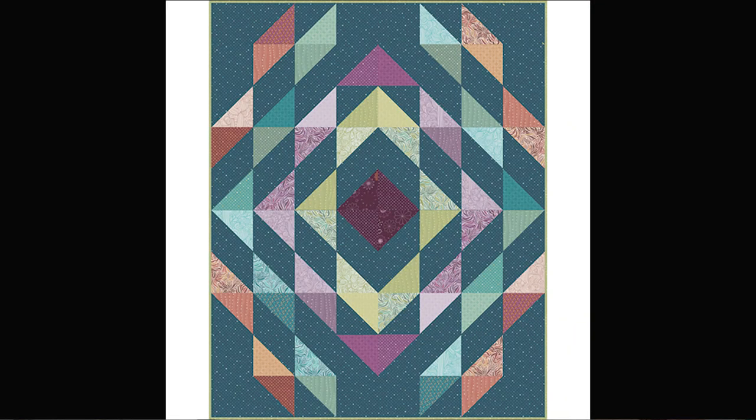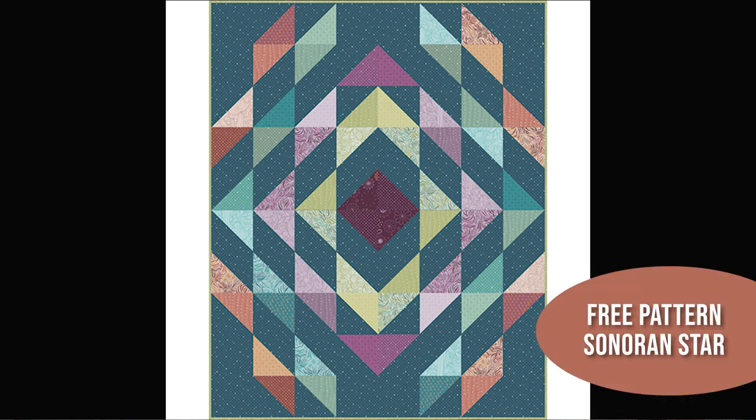I've also designed a free pattern to go along with the collection. This pattern will be available on the Maywood site, or if you want to order kits those will be available too. It's designed to go with a charm pack. The pattern is called Sonoran Star in honor of the Sonoran Desert, and it's very simple — based on half square triangles. It would be a great way to introduce new quilters to quilting with a reasonable size baby quilt project if that's the kind of thing you like to run in your shop.